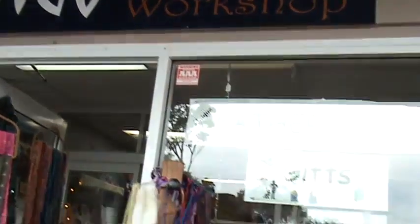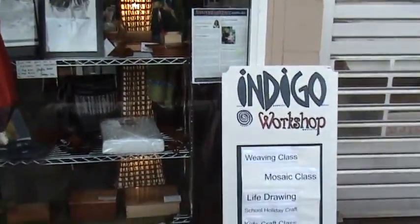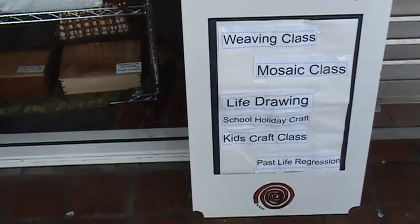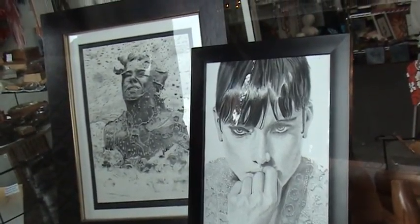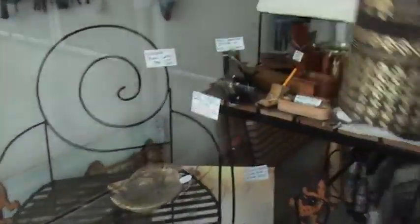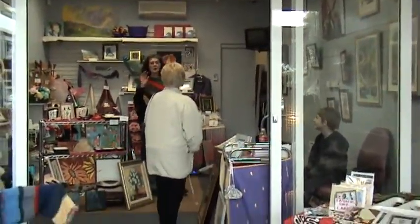Welcome to the U.S. Department of Education. Oh my God. Hello! What beautiful things.